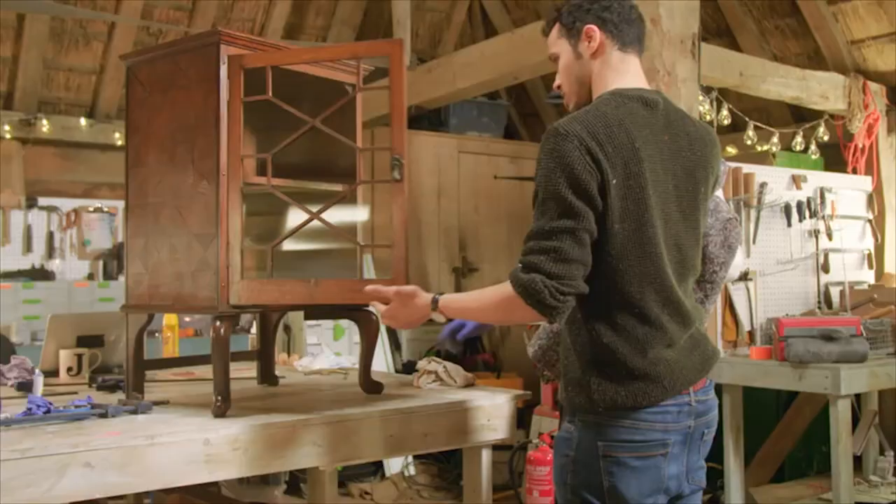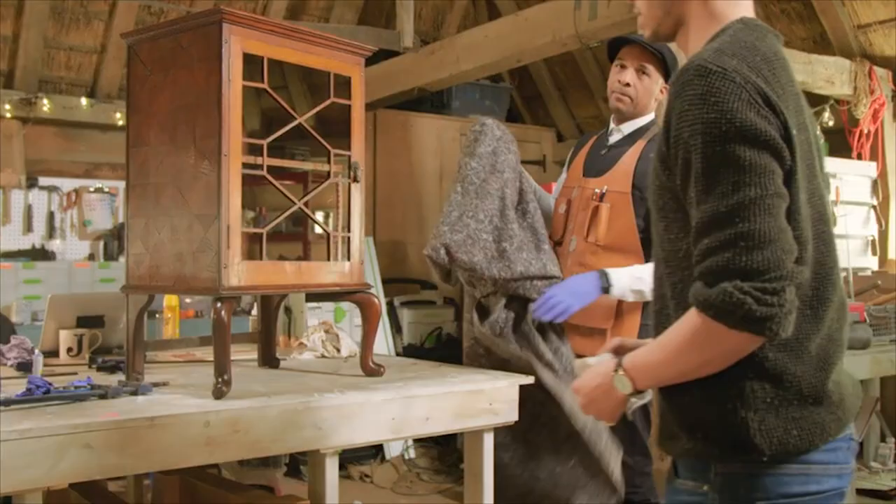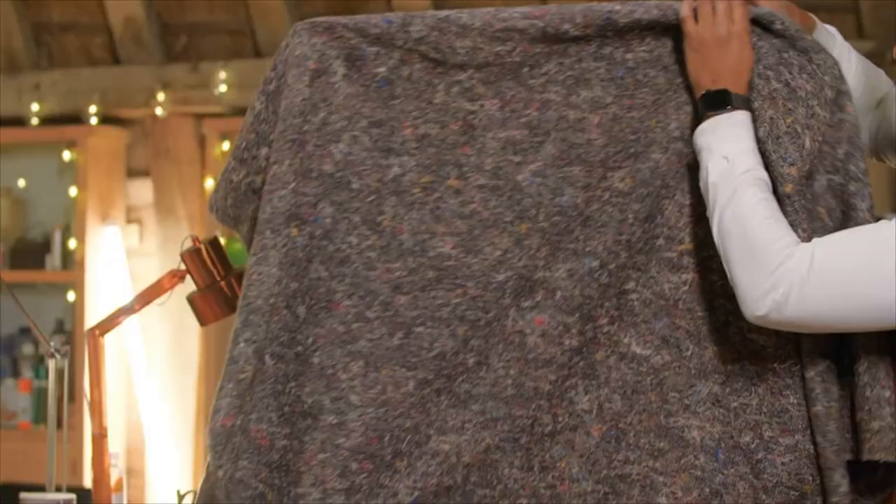It looks special. Wow, that looks good. Wow, that looks great. Superb.